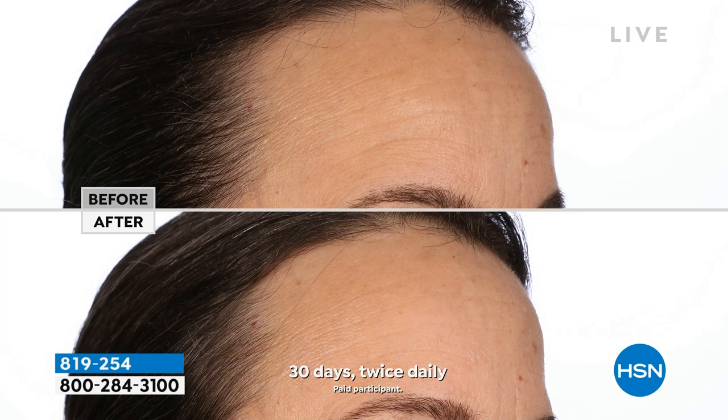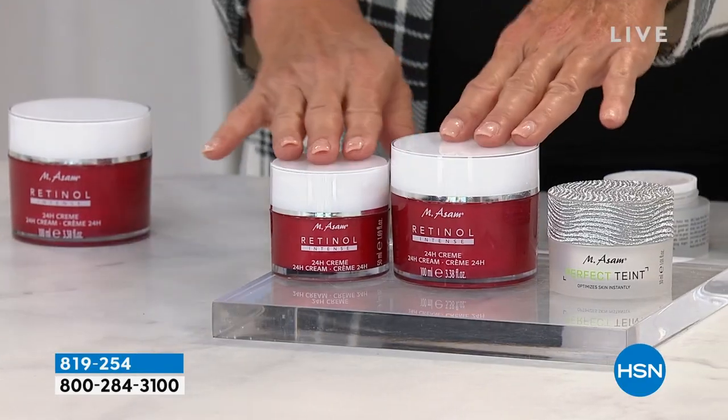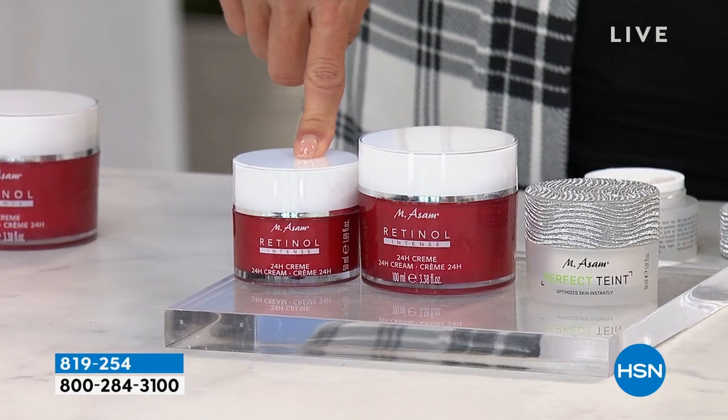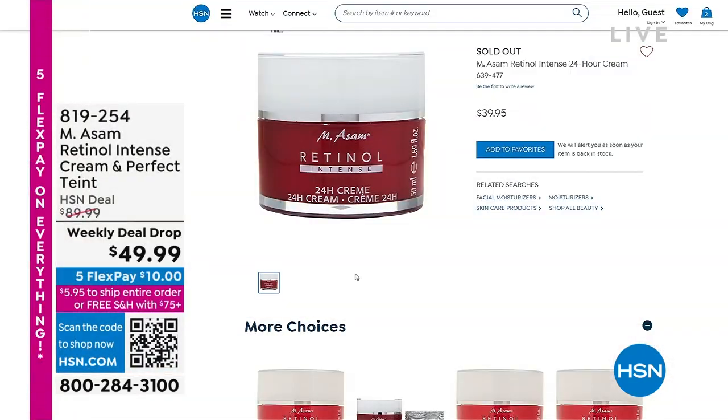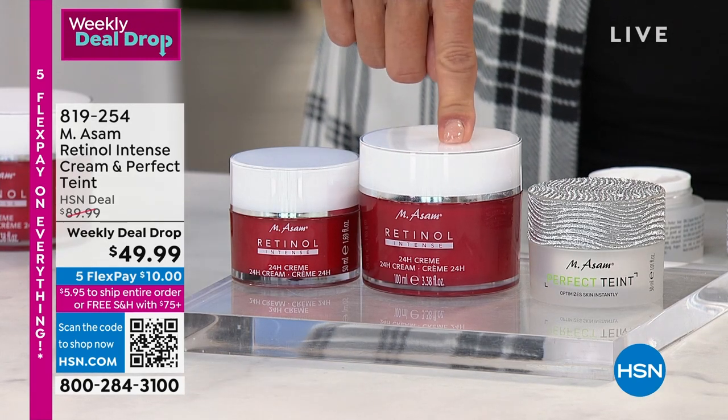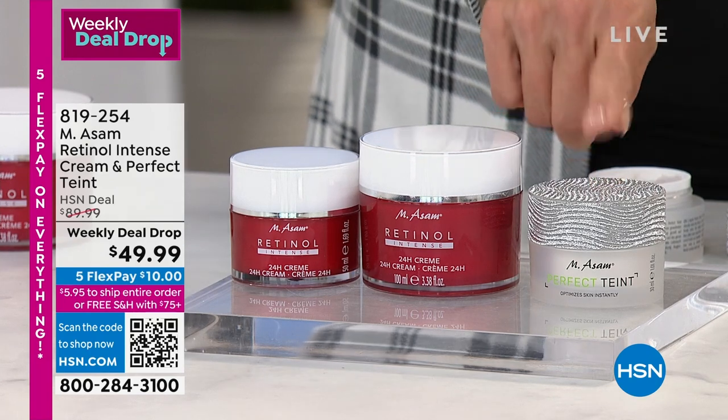I love the size, and you guys will too because if you love value, this is the right place at the right time. I'm going to show you the original — this is the original size. This is normally $40. If you go to hsn.com right now, this size is completely sold out at $39.95. We've basically doubled it up and added the tint, which we will get to.